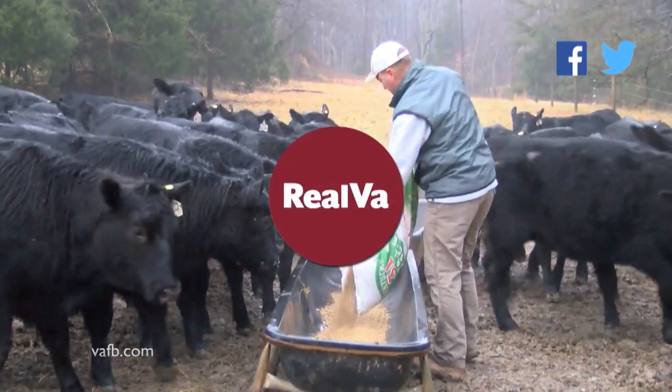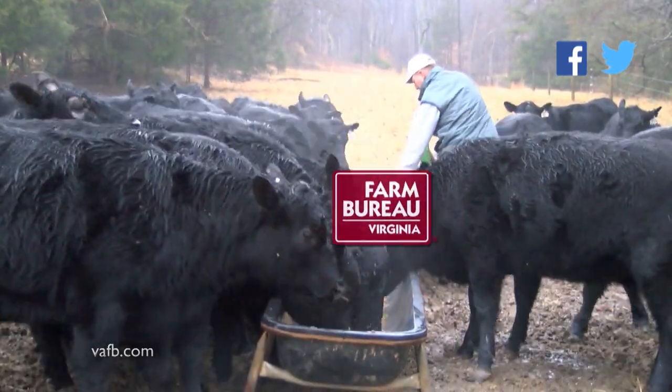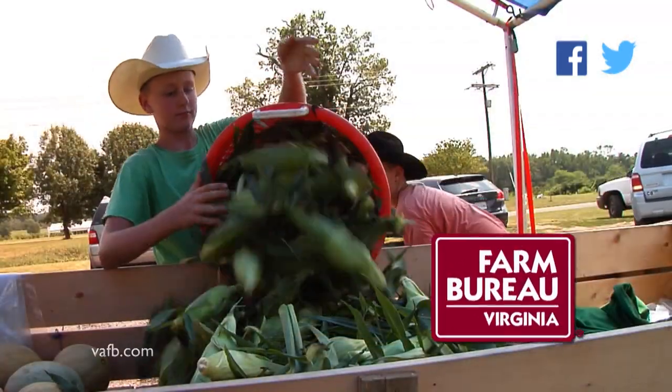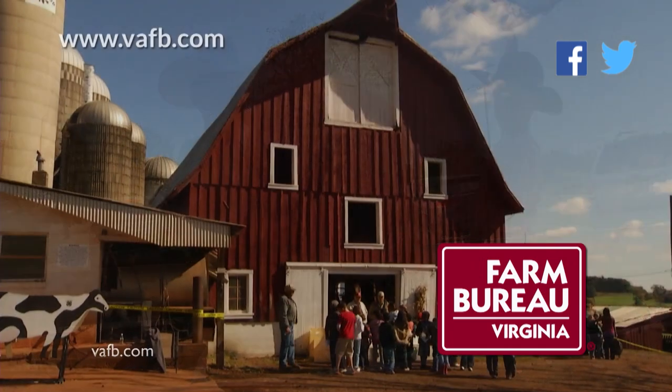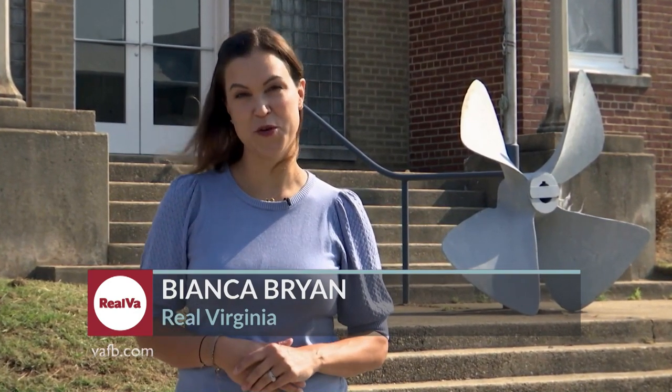Real Virginia is proudly produced by the Virginia Farm Bureau Federation. Since 1926, Farm Bureau has been working to preserve Virginia farms and our rural heritage. Visit our website at vafb.com. Hello everyone and welcome to Real Virginia, a show about Virginia agriculture and the people who produce the wonderful local products we enjoy. Brought to you by the Virginia Farm Bureau.